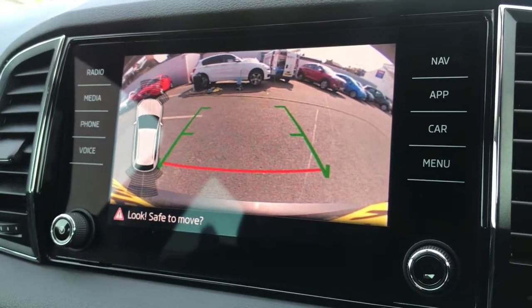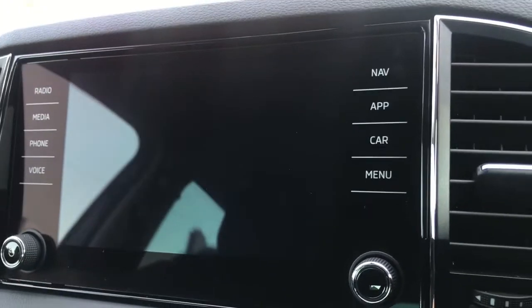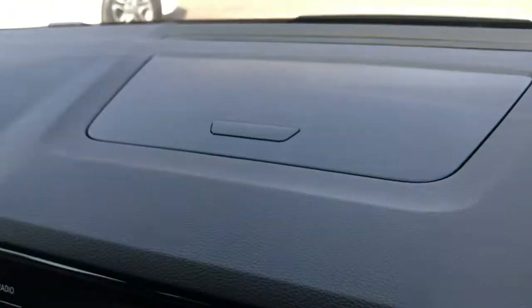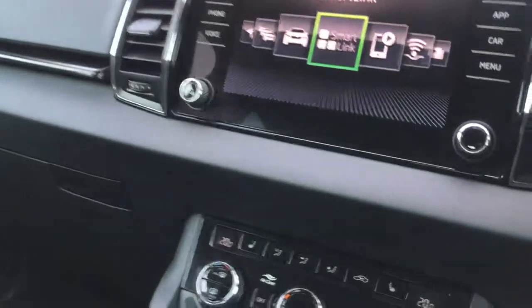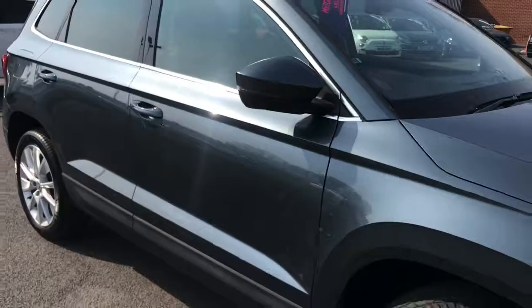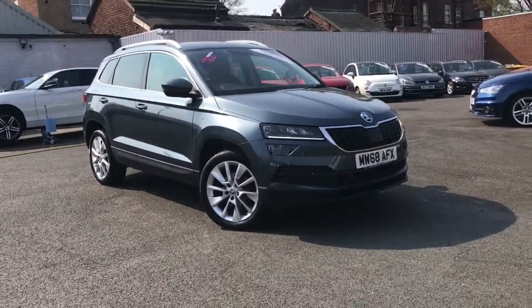It also has a reverse camera, and of course your parking sensors, which are displayed here on the infotainment system. There's storage above as well — a very nice compartment. It's a very practical and premium-feeling car, great for a family. If you are interested, please do give us a call here at 0161 885 0358.